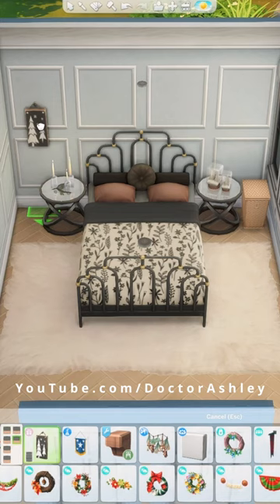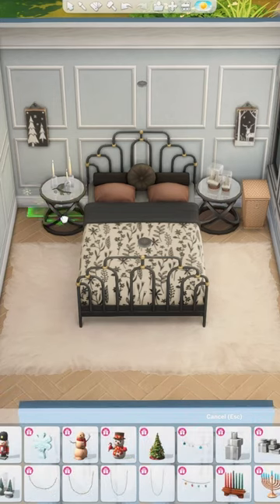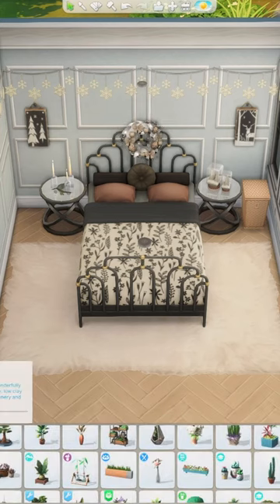But first, the question of the day: have you finished your holiday shopping yet? Let me know your status on that, because if I'm being honest, I haven't really started much at all and I'm panicking.